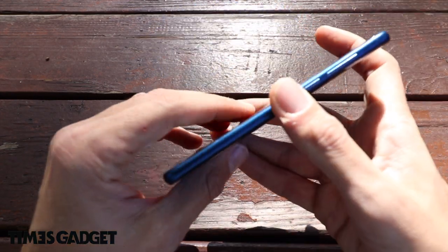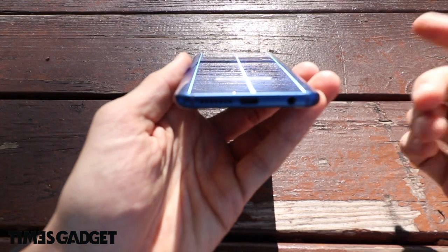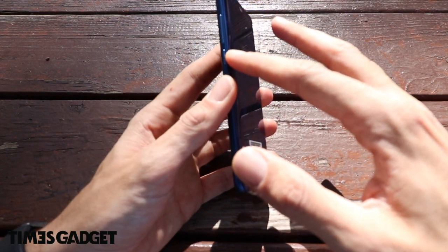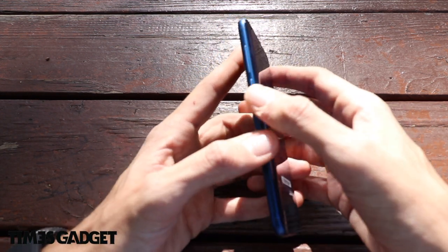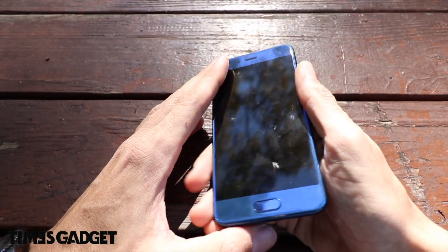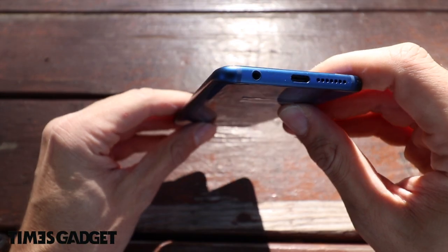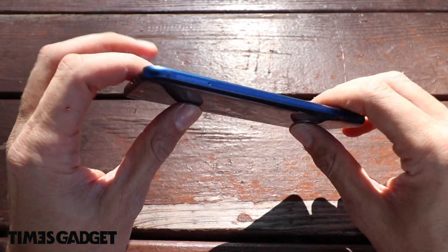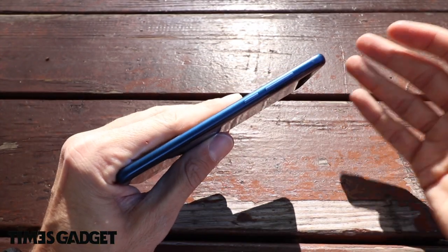Parlando sempre di design, c'è una leggera smussatura del vetro sulla parte posteriore, molto bella ed elegante, che dona come nel vecchio Note 5 anche una migliore ergonomia, perché riesce a accompagnare meglio la forma della mano. Sulla parte perimetrale troviamo un frame in metallo alluminio, resistente, non si graffia facilmente. Lo sto utilizzando senza cover e mi sono trovato bene anche portandolo nello zaino e in tasca con altre cose.